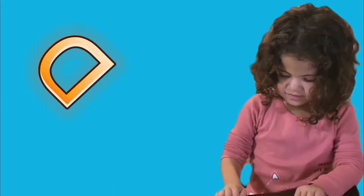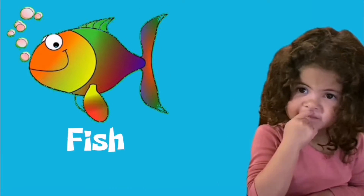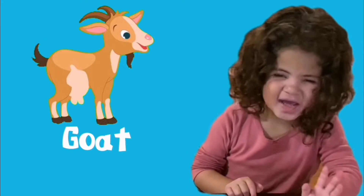T is for duck. E is for elephant. F is for fish. D is for goat, the duck. H is for bunny.